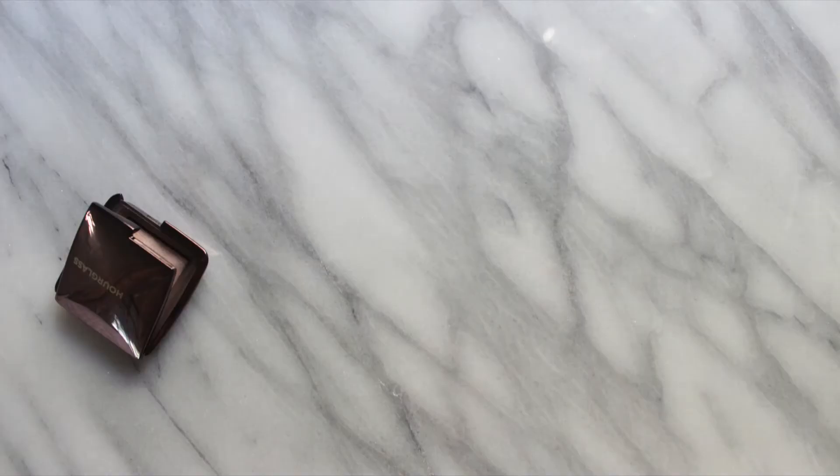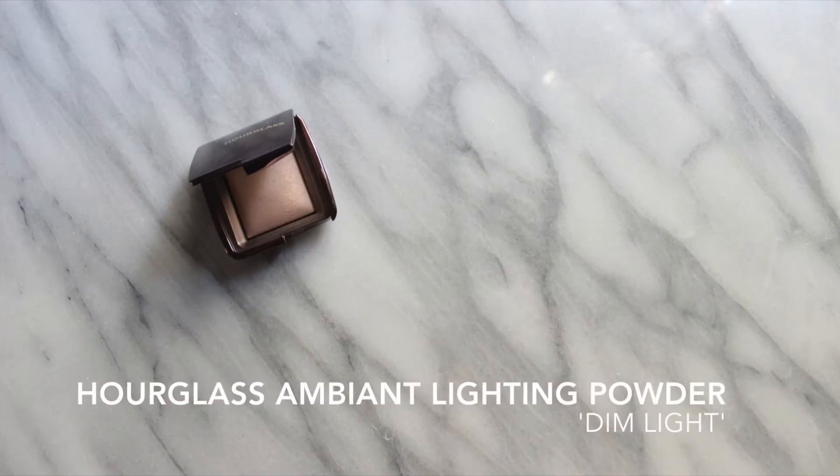I think it'll still be fine for summer. I've got one more high-end product and it is this Hourglass Ambient Lighting Powder in Dim Light. It is a mini — Mecca in Australia have started doing minis of these and it's so great. It's really travel-friendly, it can fit in your purse really easily. It's just such a great size.